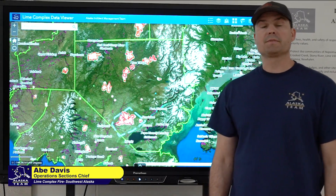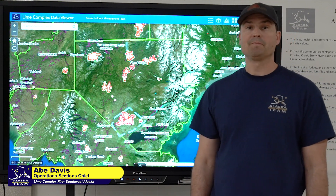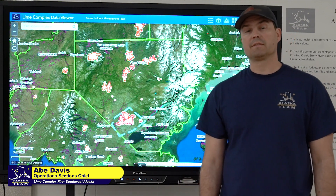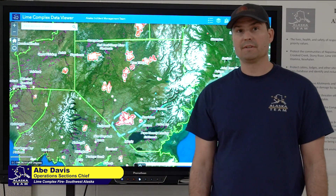Good morning, my name is Abe Davis, Operations Section Chief with the Alaska Green Incident Management Team, and I'm going to give you your daily update for Friday, July 1st.